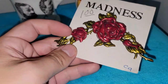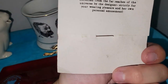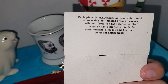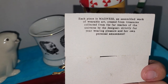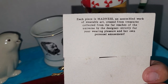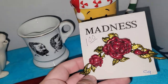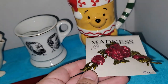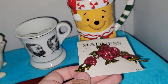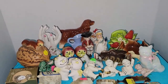This is really cool — it's made of painted plastic and it says 'Madness.' The label reads: 'Each piece is Madness, an assembled work of wearable art created from treasures collected from the far reaches of the universe by the designer strictly for your wearing pleasure and her own personal amusement.' I'm not sure if this is actually from the Madness brand, but somebody would like to have it for sure.